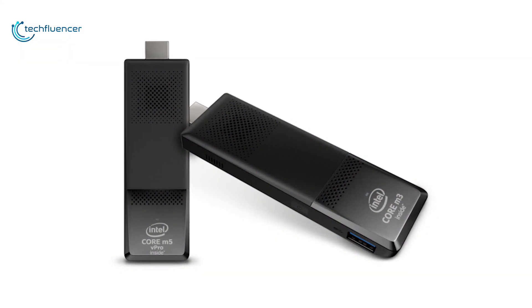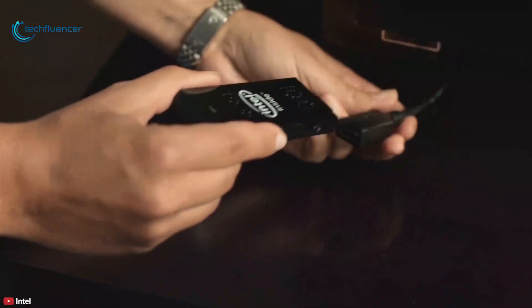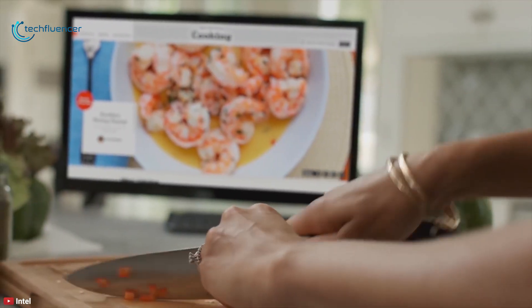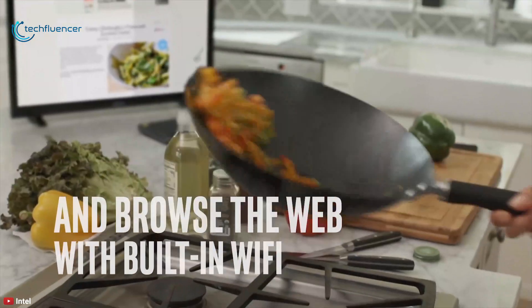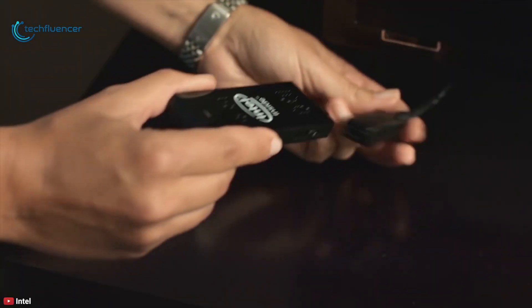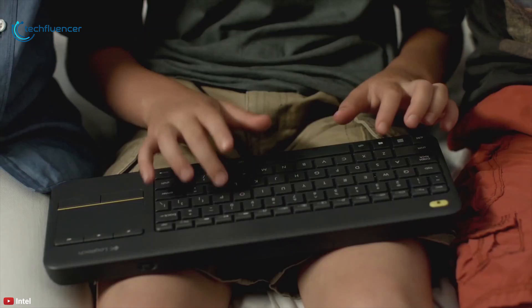This Compute Stick comes with one integrated USB 3.0 port plus two additional USB 3.0 ports on the included power adapter, which can be used to connect a keyboard, mouse, or peripheral. Network connectivity is achieved using 802.11ac Wi-Fi, and additional peripherals can be connected via Bluetooth 4.2. Overall, from hotel rooms to cubicles to conference rooms, the Intel Compute Stick delivers everything you love about a full-sized computer in a device that fits in the palm of your hand.